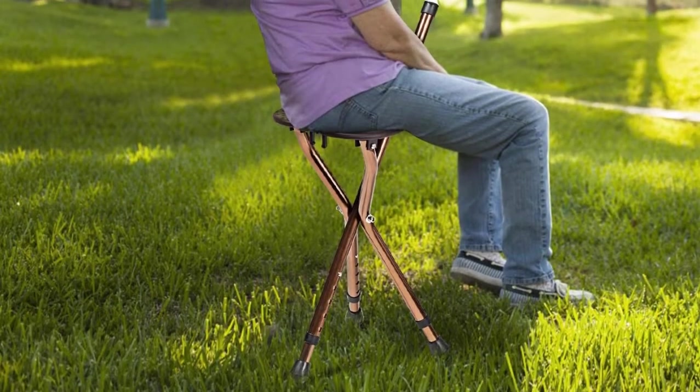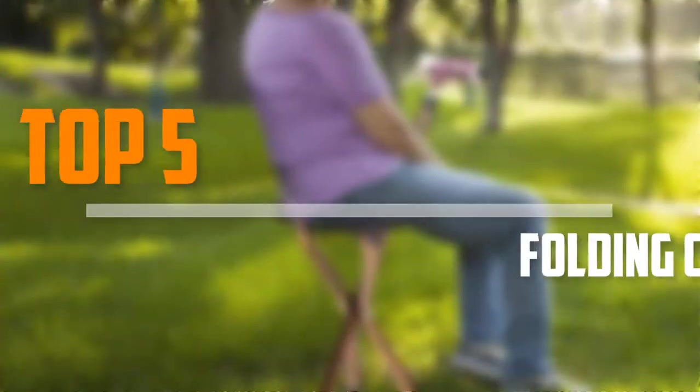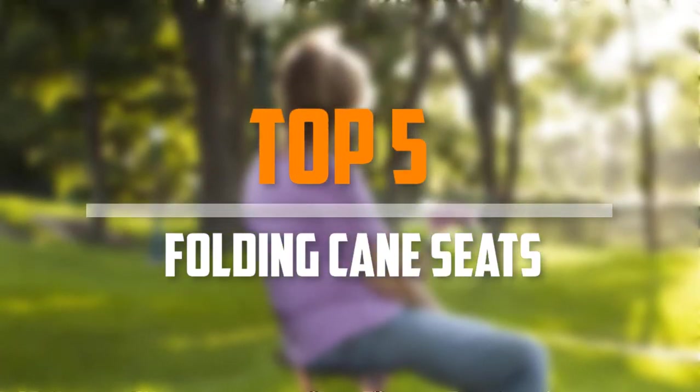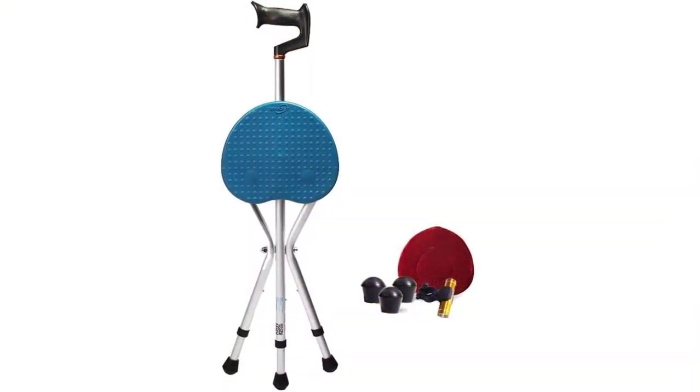Are you looking for the best folding cane seats in your budget? Well, in today's video we break down the top 5 best folding cane seats that are available on the market. I made this list based on their price, quality, durability and more.